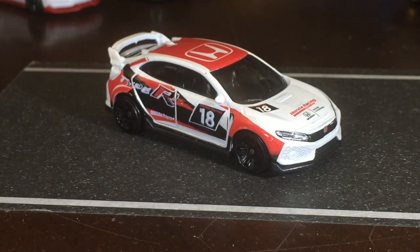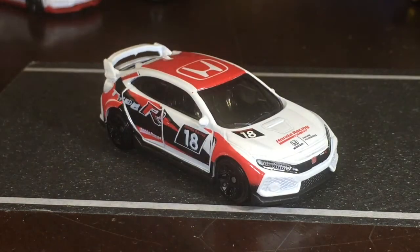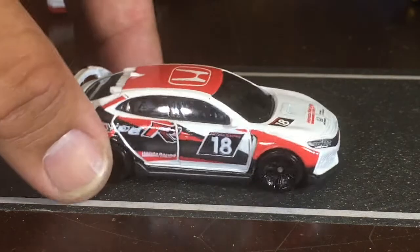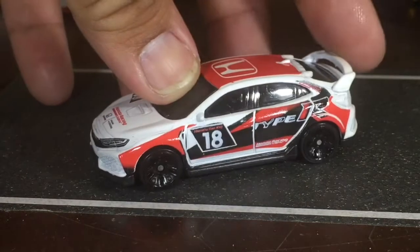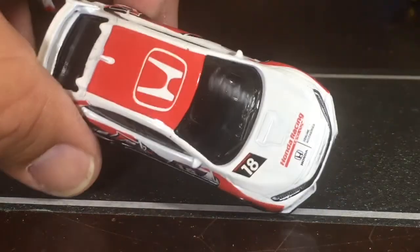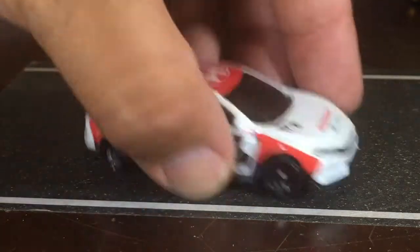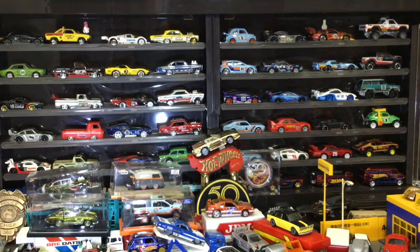The Honda Civic Type R — we did a showcase on some 2018 models that were released: the Busy Moto white, red, blue, and black ones. That seems to be one of our higher-viewed videos that still gets a lot of views, so we're going to break those out again and showcase all of them together.